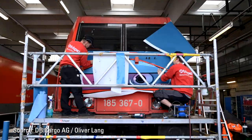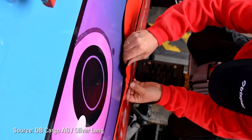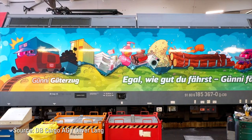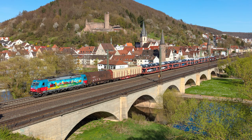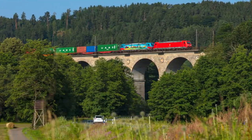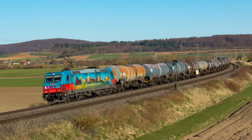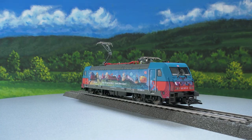Back in September 2019, locomotive 185 367 went from being a normal draft horse to a jolly Göni. The Deutsche Bahn AG locomotive with road number 367 is allowed to run in Germany and Austria and also travels near the border. It runs as far as Basel SBB and Aachen and is completely on the road throughout Germany, from the Alps to the sea. If you keep your eyes open, you will be able to see the Göni live someday.